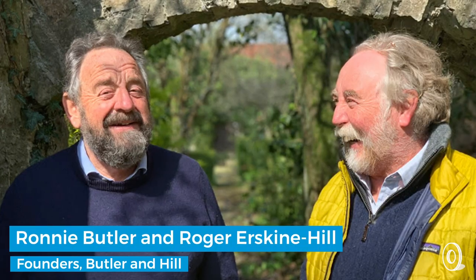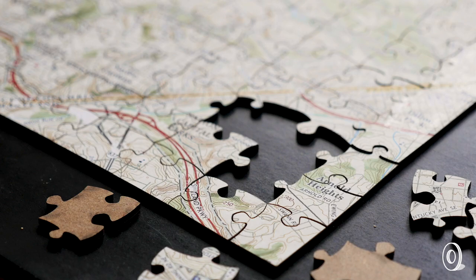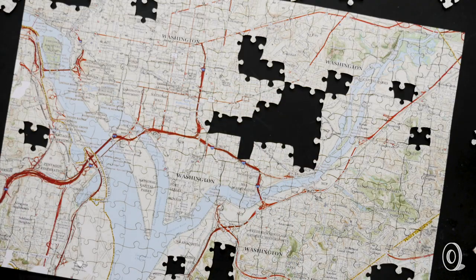Makers Ronnie Butler and Roger Erskine Hill moved from making maps to making map-themed gifts over 40 years ago. Their expertise adds to the specialness of these custom-made goods, but it's your meaningful place that makes one the perfect fit.